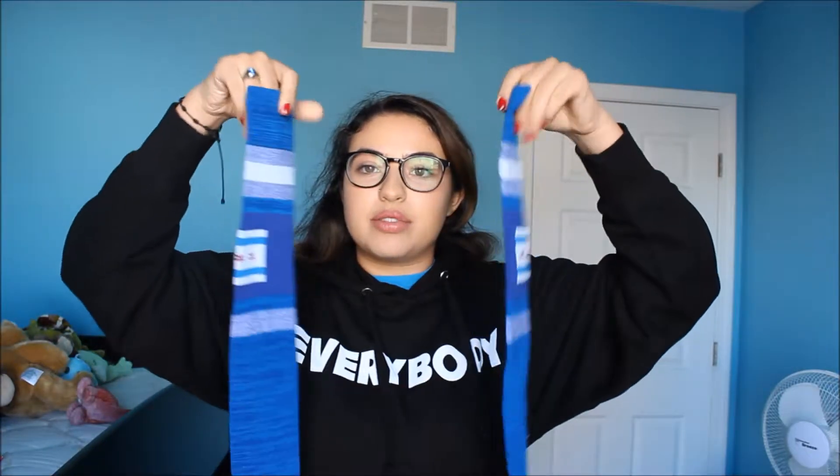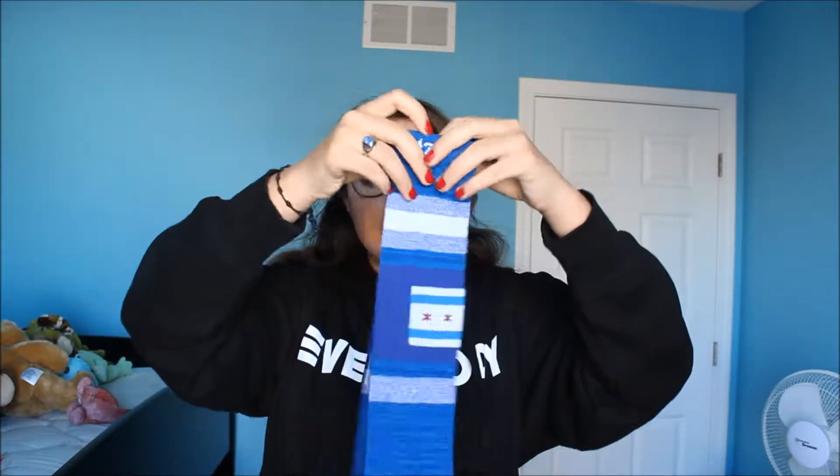In my stocking I got Chicago socks — they have the Chicago flag on them and they're in blue and white. I thought these were cup socks at first, and they're pretty long.